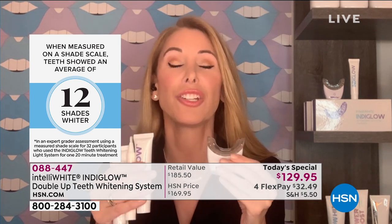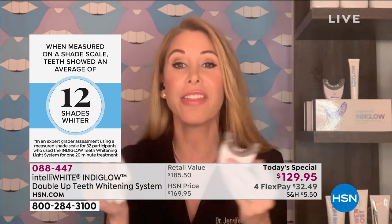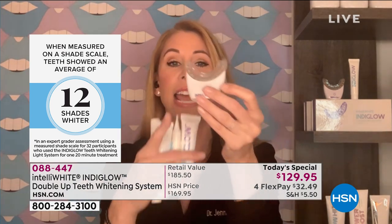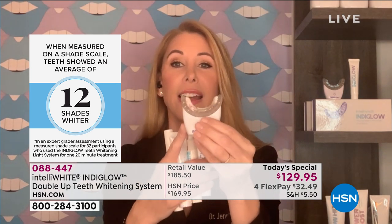And that's only $3 per professional treatment without the sensitivity, without driving to the dental office. The dental office is one treatment for $300 or $500, and then you're going to stain later and have nothing to whiten again — you would have to go to the dentist again. This gives you 40 treatments and you own this light technology forever.